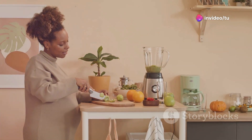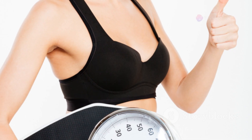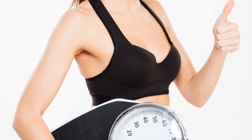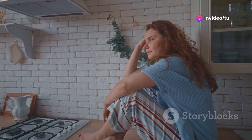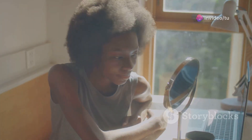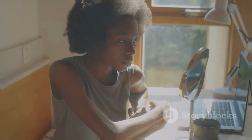Maintaining motivation is crucial for long-term keto success. Celebrate your achievements, no matter how small. Track your progress, whether it's weight loss, increased energy, or improved health markers. Don't be discouraged by setbacks — everyone slips up occasionally. The key is to learn from mistakes and get back on track. Remember your why for starting keto and focus on the positive changes you're making.